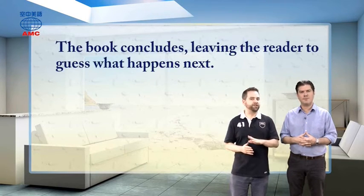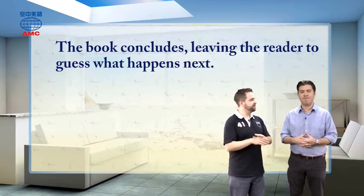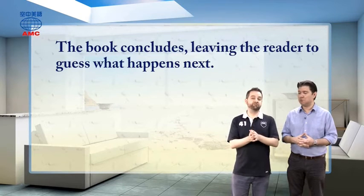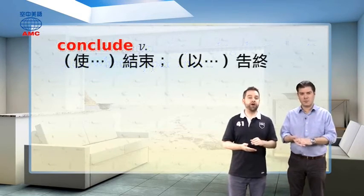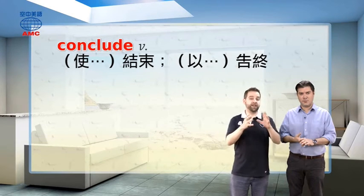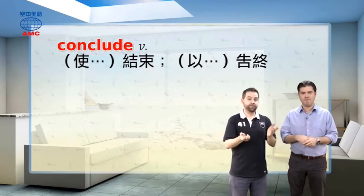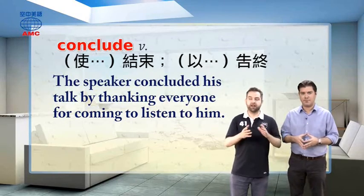What happens next is interesting, because as the article says, the book concludes leaving the reader to guess what happens next. They don't go back to their own times, they never meet, so when the book ends we kind of wonder what happens to these guys — the reader can make up their own story. The verb 'conclude' — C-O-N-C-L-U-D-E — means to end or to finish something. When a book concludes, you've reached the last page. For example, the speaker concluded his talk by thanking everyone for coming.